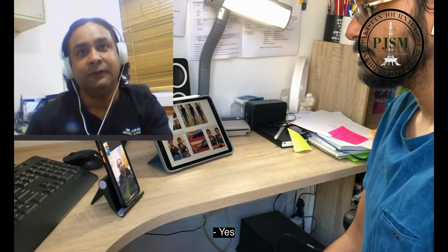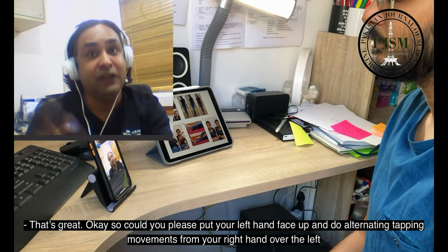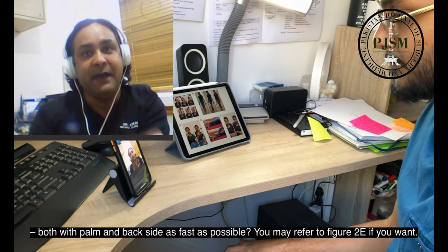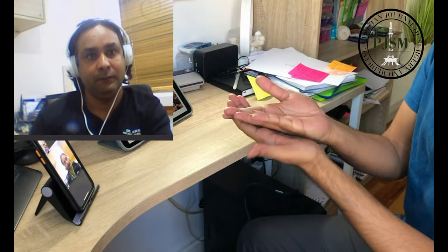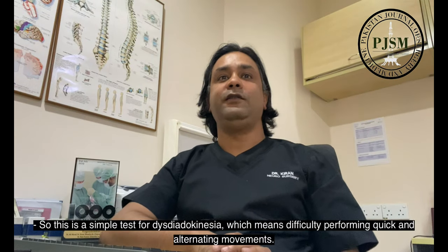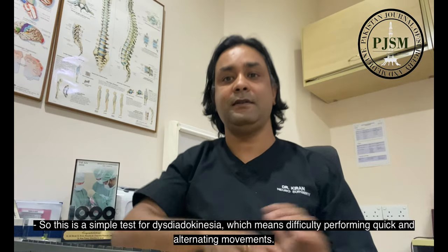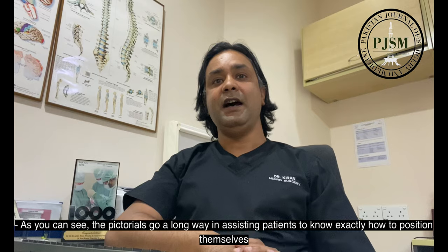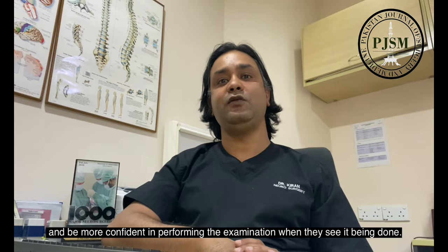Are you ready? Yes. Could you please put your left hand face up and do alternating tapping movements from the right hand over the left, with both palm and backside as far as possible. You may refer to figure 2E if you want. This is a simple test for dysdiadochokinesia, which means difficulty performing quick and alternating movements. As you can see, the pictorials go a long way in assisting the patient to know exactly how to position themselves and be more confident in performing the examination when they see it being done.